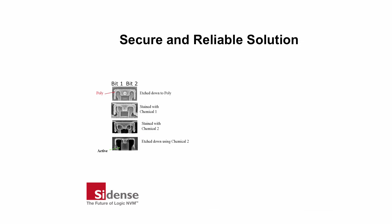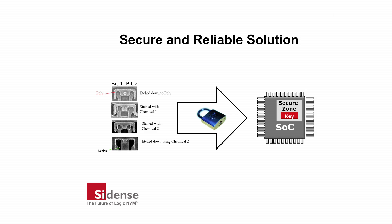Anti-fuse-based 1T OTP is highly secure and almost impossible to reverse engineer. This, in combination with the other features in Sidence 1T OTP macros, provides a robust and secure storage mechanism for encryption keys and valuable data. Reliable programming and more than 10 years retention at 100% read-duty cycle over a wide temperature range provides improved yields and high product endurance.